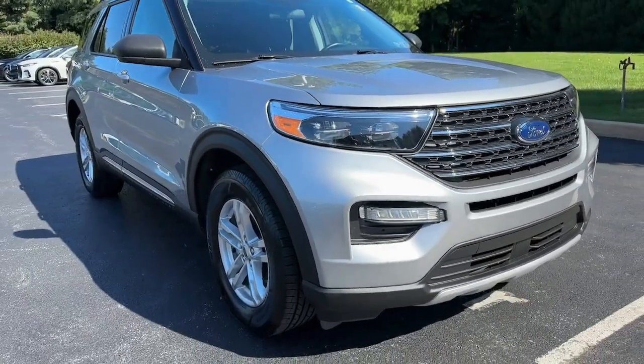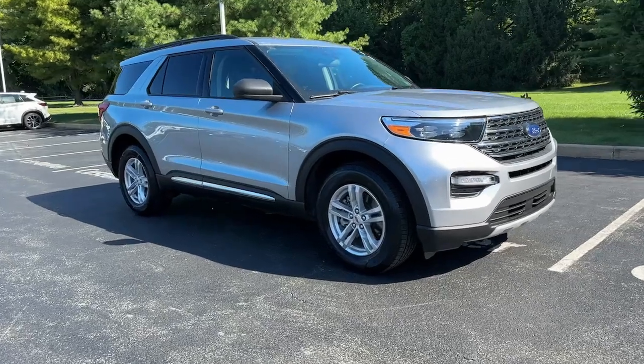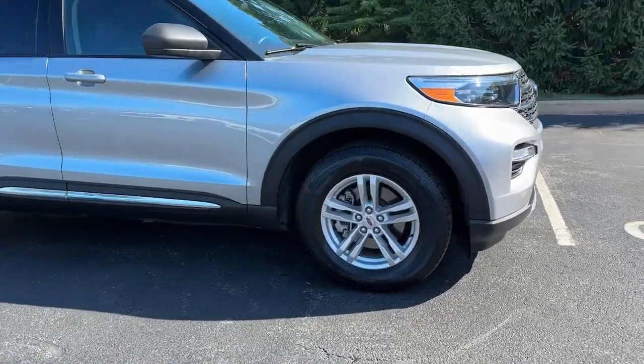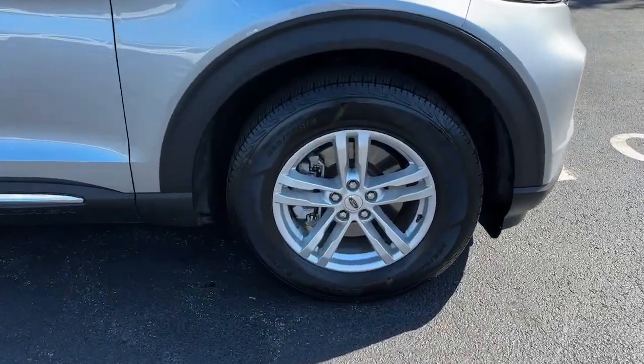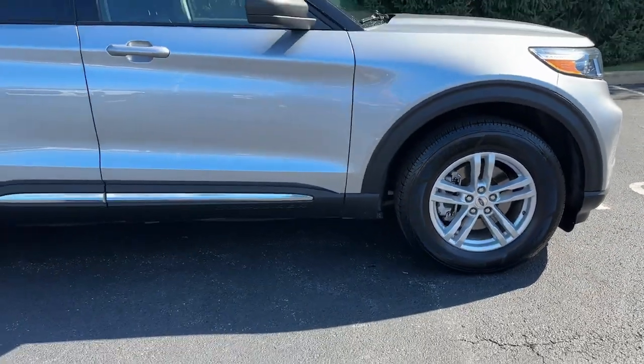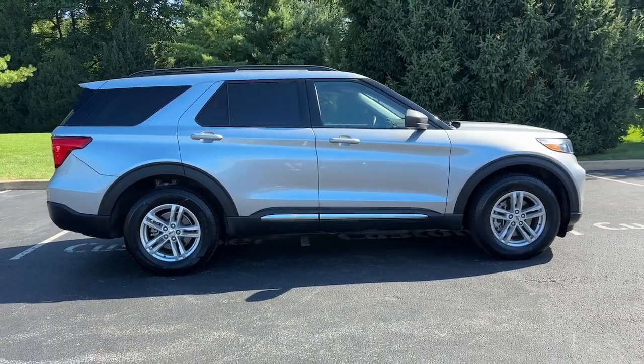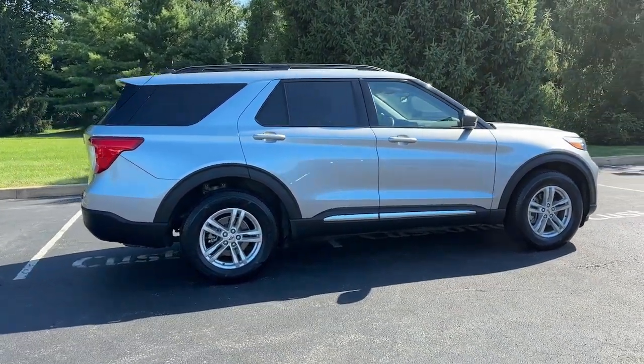Answer the call to adventure in this Ford Explorer, the midsize SUV with a commanding presence and technology that lets you customize your driving experience. Whether you're towing, negotiating rough terrain, or simply cruising the scenic route, this can-do vehicle infuses every excursion with confidence. These are just some of the great options this vehicle comes with.